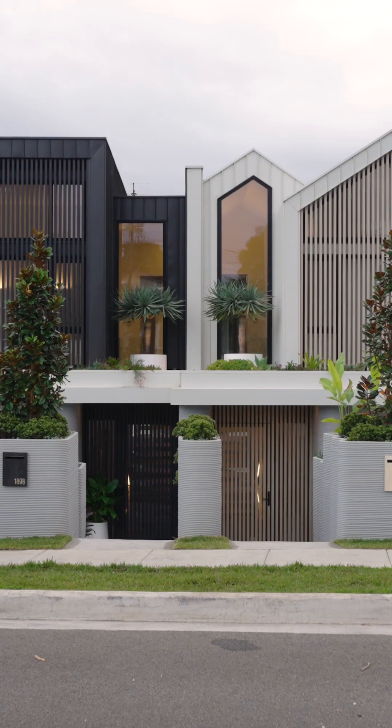This is the first 3D concrete printed home on scale in Australia and the Southern Hemisphere.